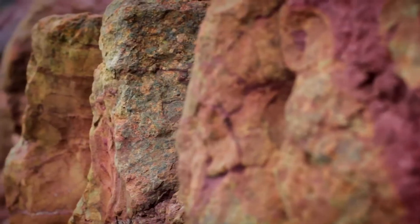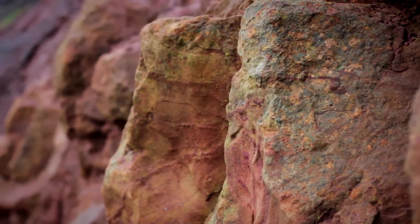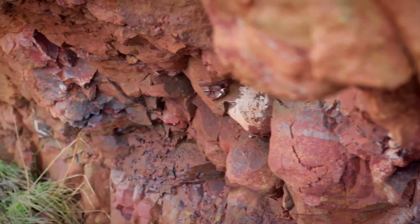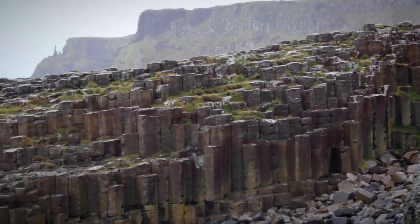The second criterion, number eight, means the site is an outstanding example which represents major stages in the Earth's history, including the record of life, significant ongoing geological processes in the development of landforms, or significant geomorphic or physiographic features.